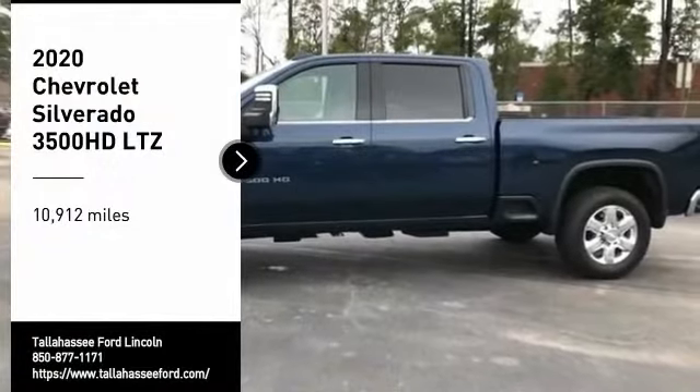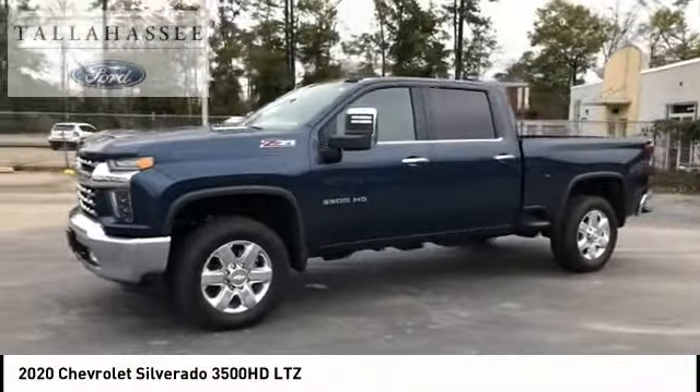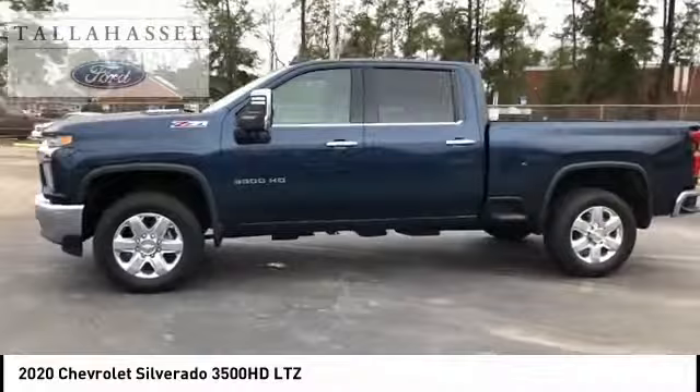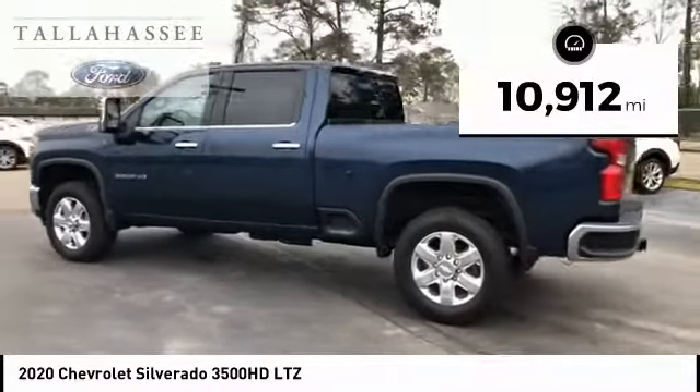You are going to love the 2020 Silverado 3500 HD. Pros: everything. Cons: nothing. This vehicle has less than 15,000 miles.